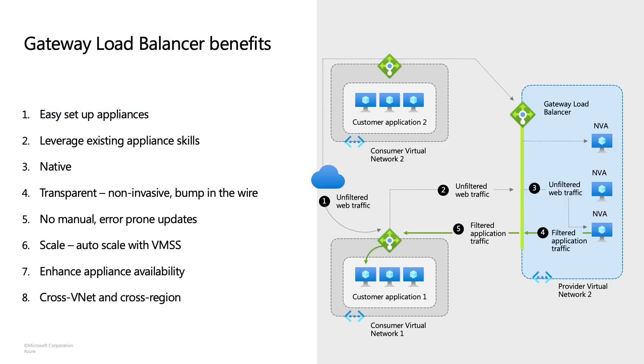Let's delve a little bit deeper into the Gateway Load Balancer benefits. Gateway Load Balancer is super easy to set up — my personal favorite benefit. All you need is a simple click to chain or reference your application to a Gateway Load Balancer front end. Since you're able to use appliances that you are already familiar with, customers can leverage existing skill sets. Since it's fully native and leveraging our software-defined networking stack, you can take advantage of the full scale of Microsoft. In addition, it's completely transparent — there are no invasive changes needed to your network when you insert the Gateway Load Balancer. It truly takes the concept of service chaining or bump-in-the-wire technology and brings it to life in the cloud.